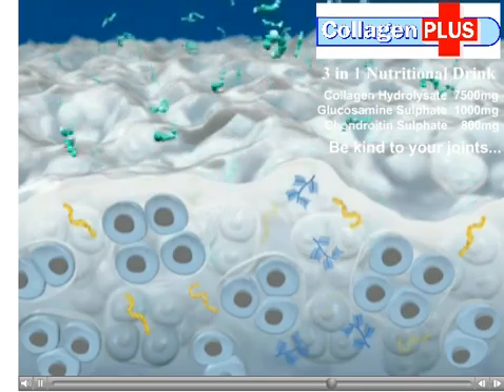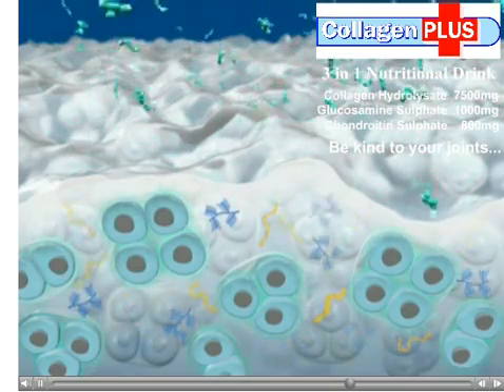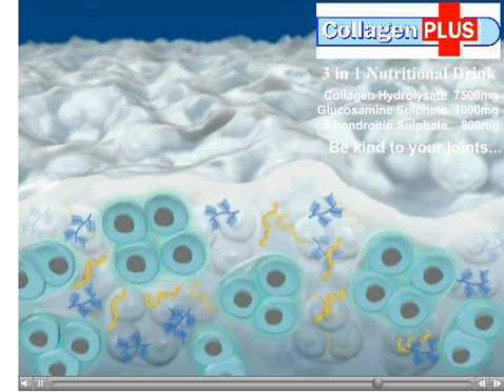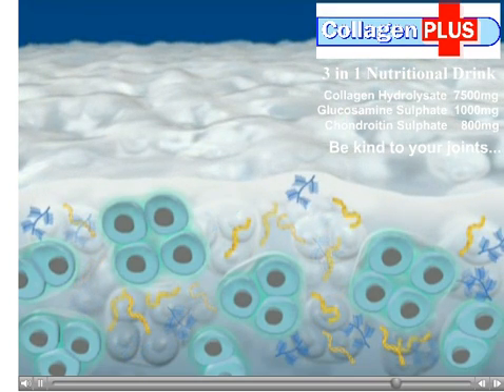The absorbed collagen hydrolysate stimulates the cartilage cells to double the rate of normal collagen biosynthesis. The balance between cartilage synthesis and replacement of old tissue is shifted in the direction of gradual cartilage growth.